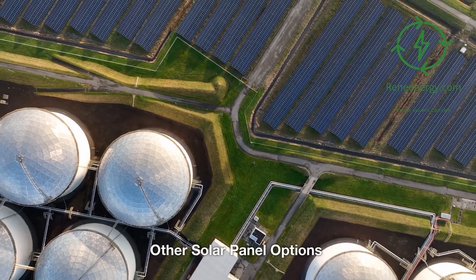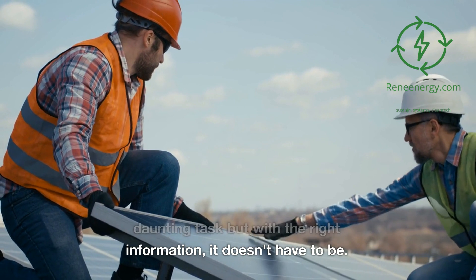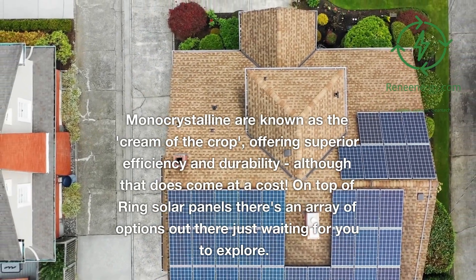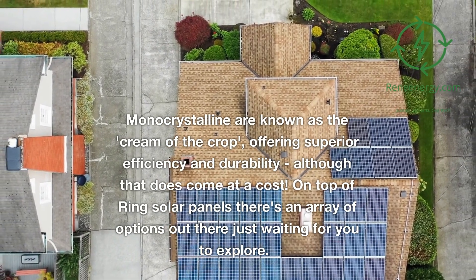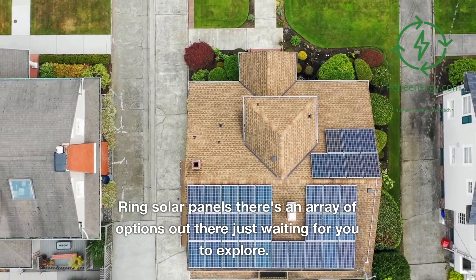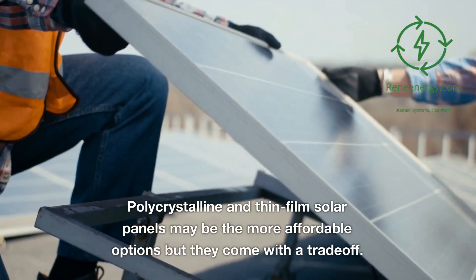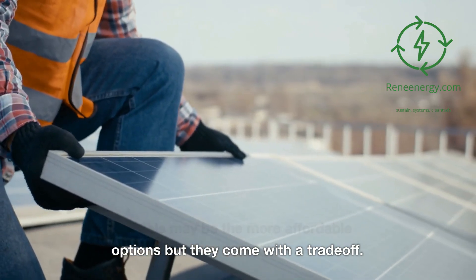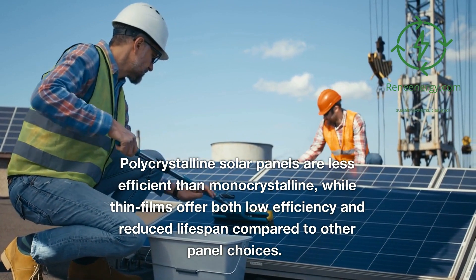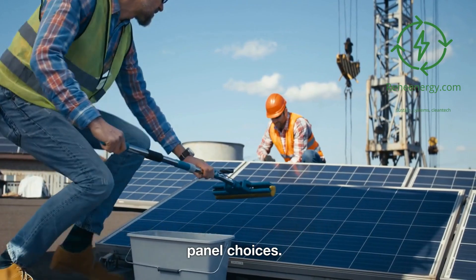Other Solar Panel Options. Shopping for solar panels can be a daunting task, but with the right information it doesn't have to be. Monocrystalline panels are known as the cream of the crop, offering superior efficiency and durability, although that does come at a cost. Polycrystalline and thin-film solar panels may be the more affordable options but they come with trade-offs — polycrystalline panels are less efficient than monocrystalline, while thin-film offers both low efficiency and reduced lifespan.